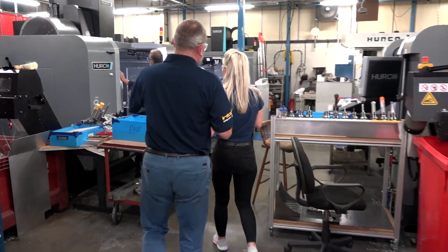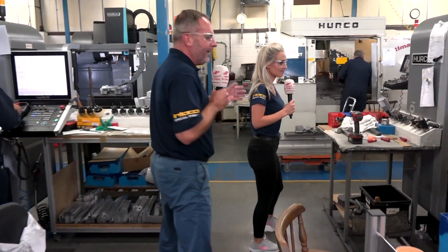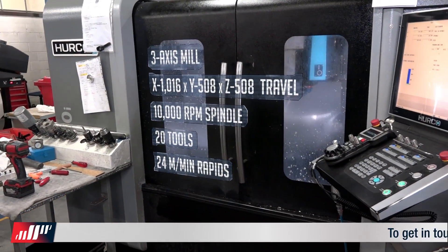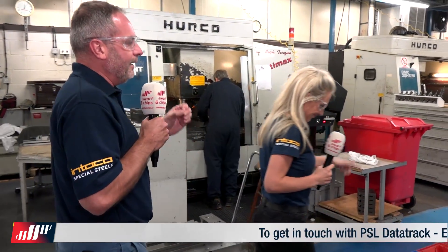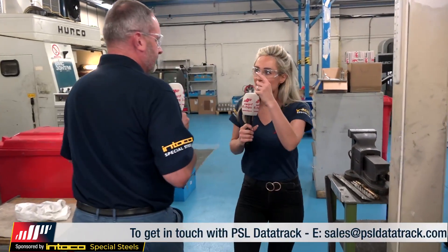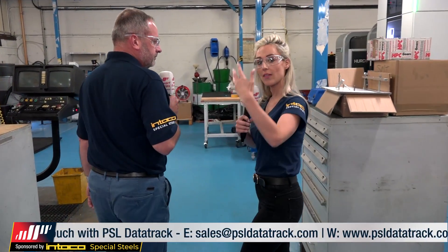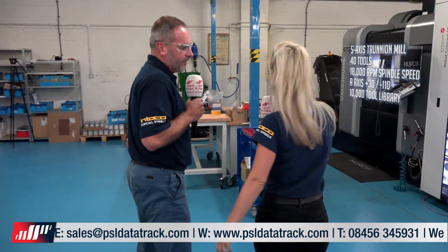Talking about machine tools — there's a fantastic array of products from Herco here. You've got three VM20i machines, three-axis, plus some older machines they've invested in. It's about partnerships: you don't buy a machine just because it's good, but because of the service and backup. One company invests in a machine and then sticks with that brand because the service is good.